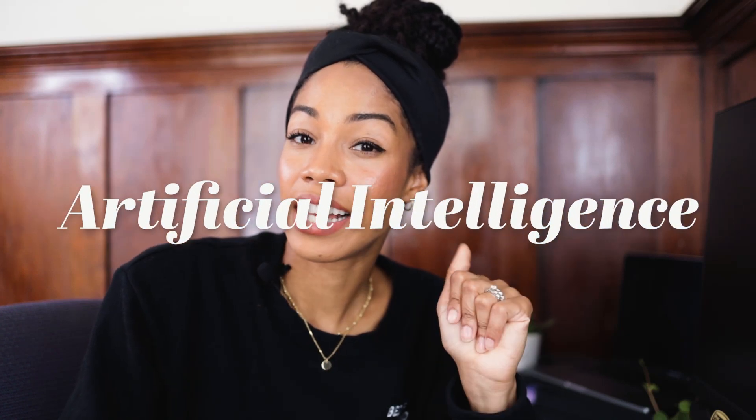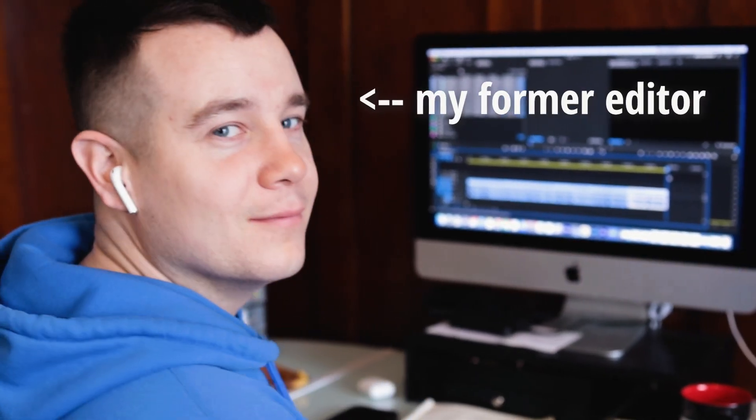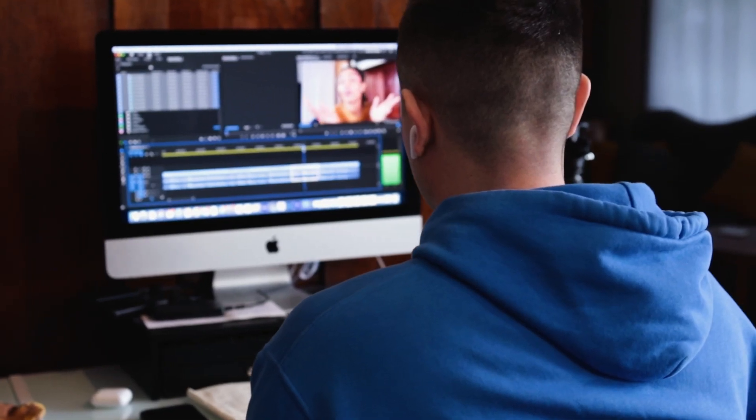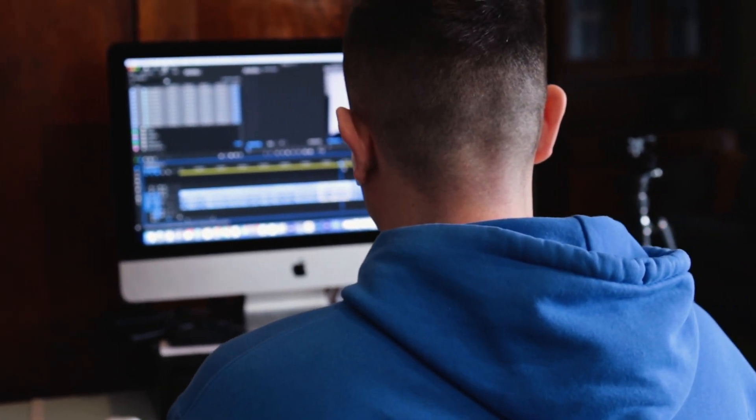I replaced my editor with AI, and he's pretty relieved to be free of the job. Full disclosure, my video editor was my husband, and he wasn't fully editing my videos — I'm still really precious about that part. But he was taking care of my rough edits, removing all of the pauses and bad takes, which is a job that AI can now take care of faster and more efficiently than a human ever could.